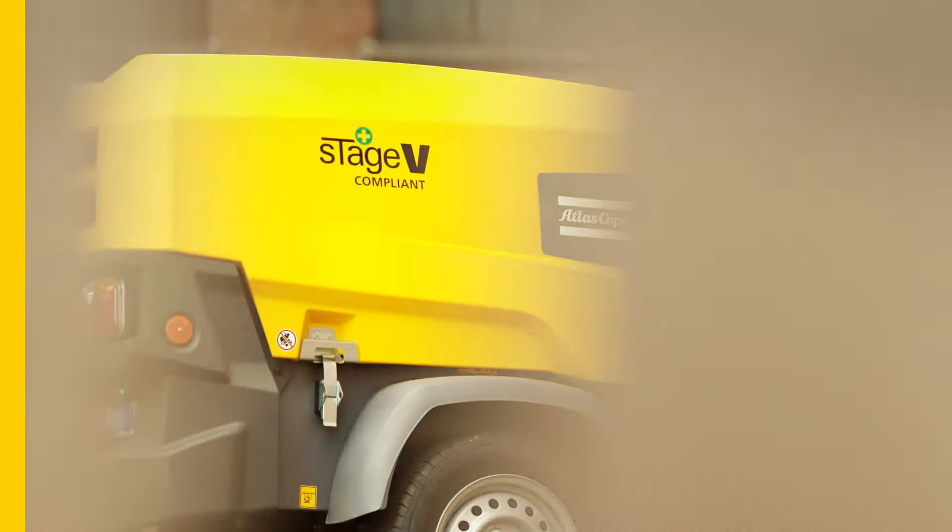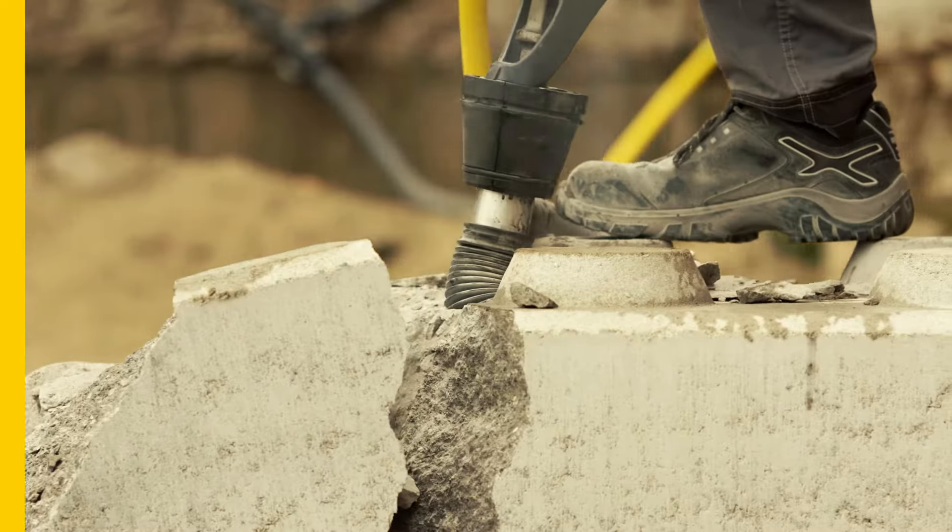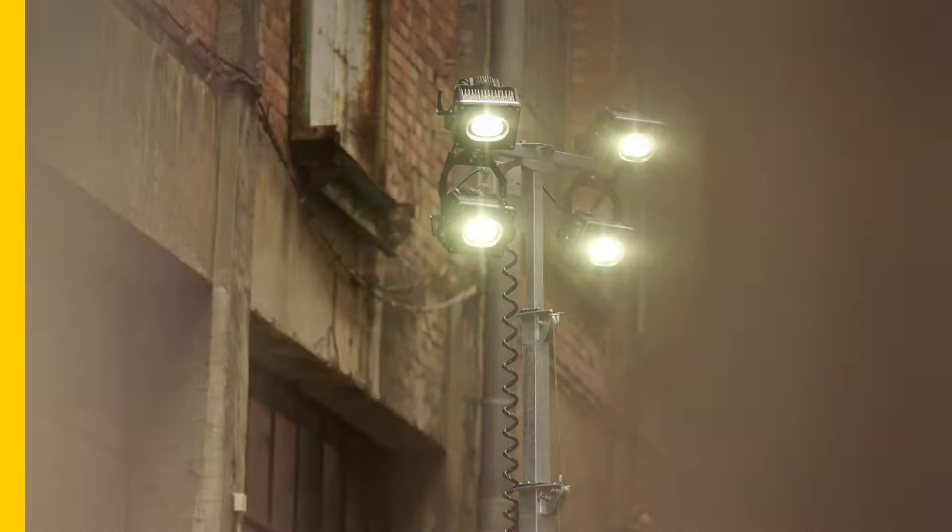Construction sites around the world rely on Atlas Copco to deliver reliable air. Our new XAS58 mobile compressor takes things a step further.